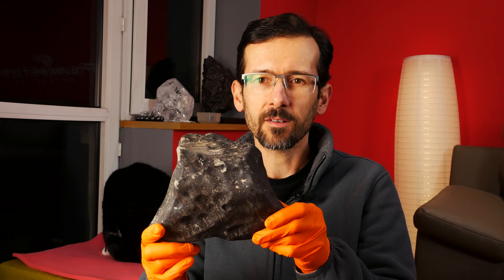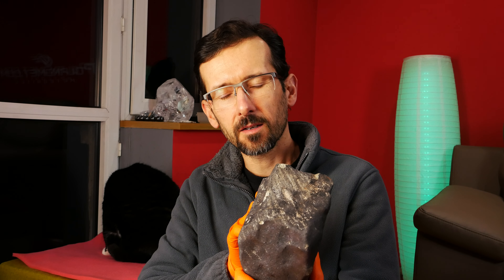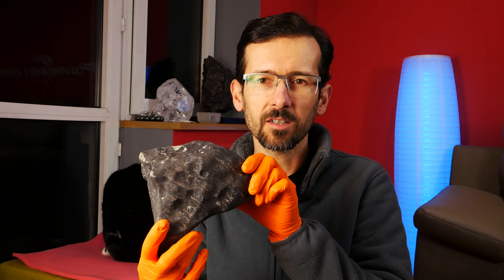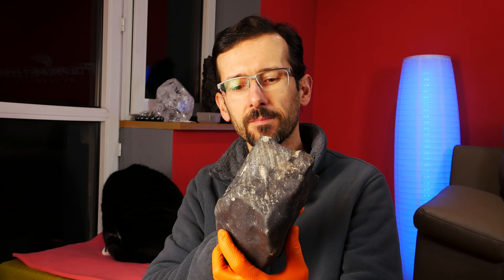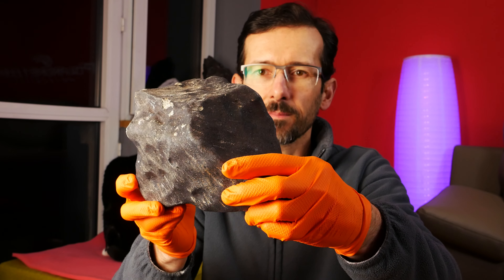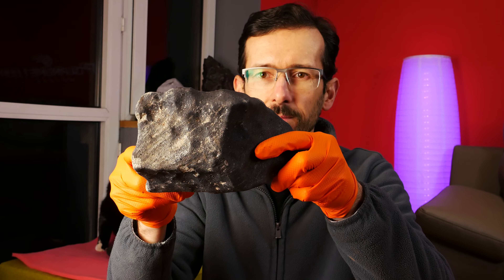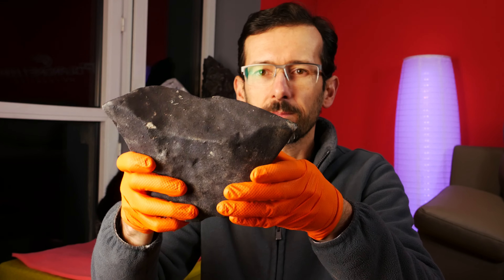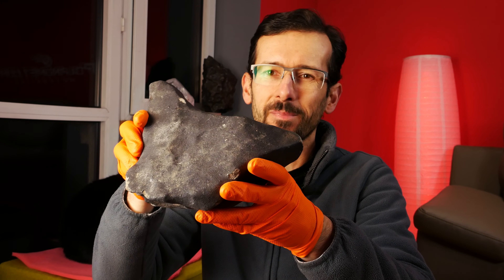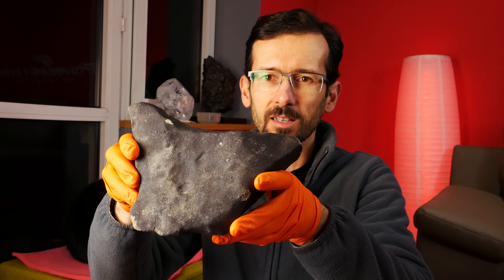Hello my friends! Here I have a four-kilo, nearly complete specimen of Hammadah Al Hamra 346. The specimen is nearly complete — the shape looks a little bit oriented.